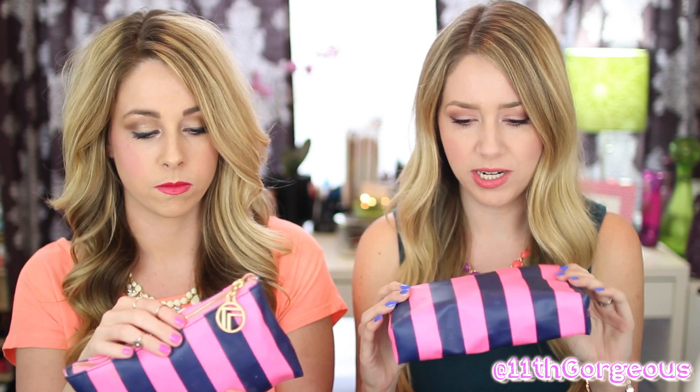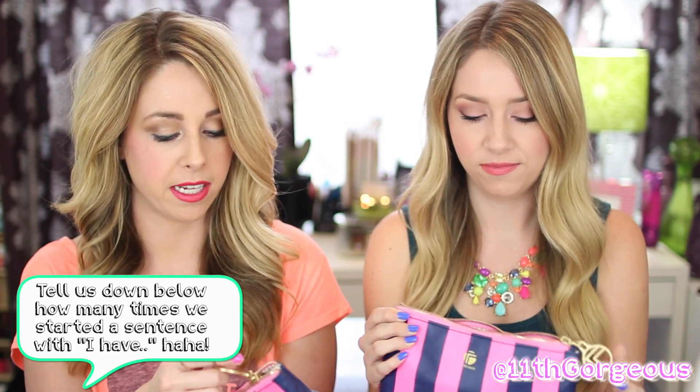We actually bought these bags from Clean & Clear — I want to say like months, maybe a year ago, I'm not sure. But they're Trina Turk and they are super cute. This is probably one of my favorite smaller bags that I have right now.